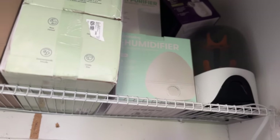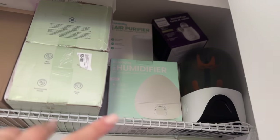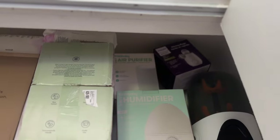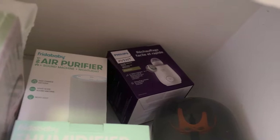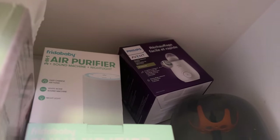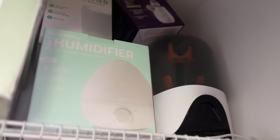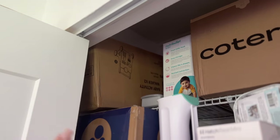This is a foam wedge that will help with tummy time — we'll be able to use this sooner rather than later. I have a humidifier by Frida Baby that I'm going to put on the dresser or windowsill in the nursery, along with the Frida Baby air purifier. Up top I have the Avent by Phillips baby bottle warmer — my sister uses this one so I have a lot of experience with it. Right here we also have our Baby Brezza for sterilizing and washing baby bottles.